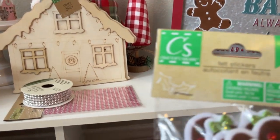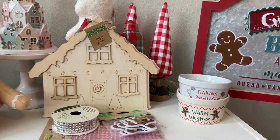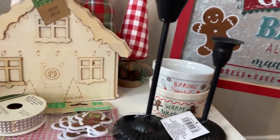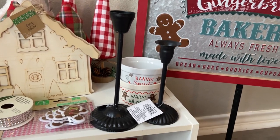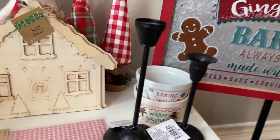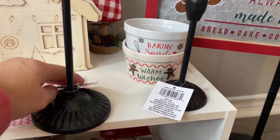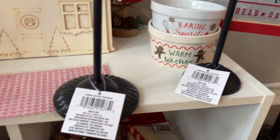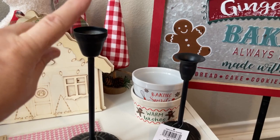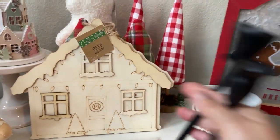I also grabbed some of the little gingerbread stickers. I did pick up these to paint for a couple of crafts. Have you guys seen these in your Dollar Tree? This is in the regular Dollar Tree section, not the Dollar Tree Plus. They're just plastic, not metal. I was going to do Grinch presents on here with some bows and paint the sticks. I grabbed two of those, which I hadn't seen before.